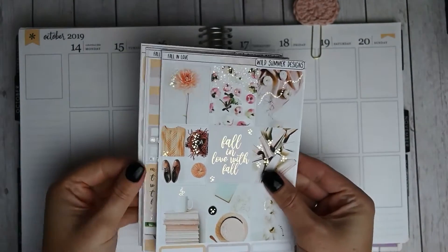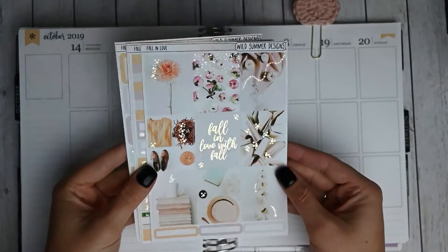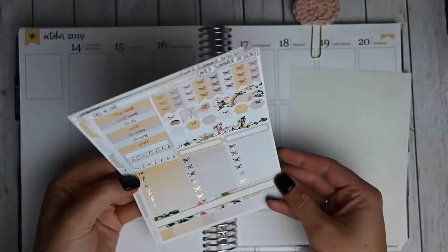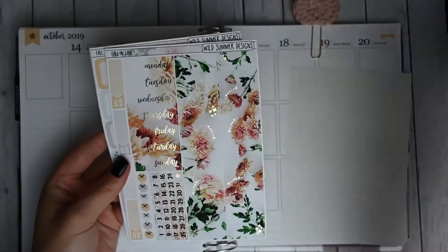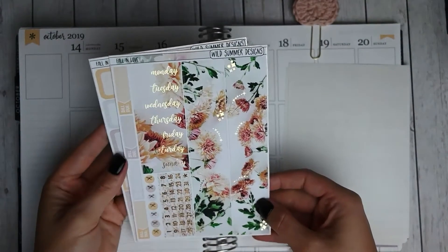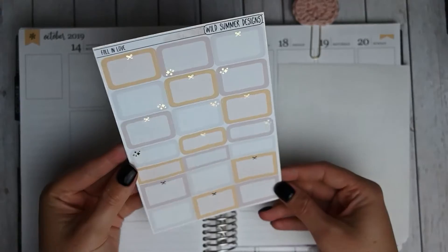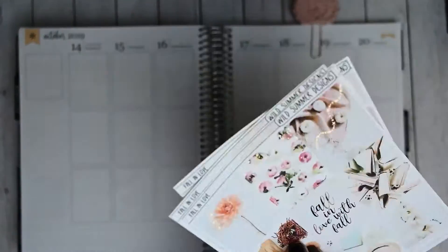I did pick up the mini kit and then added on the fourth page. These first three pages are the mini kit — you get your full boxes and some skinny labels, headers, checklists, hexagons, flags, sidebar items, and some labels on that gorgeous weekend banner. Then you get your foiled bottom washi, date covers, date dots, and some bill do's. Page four, which I added on, has your boxes and quarter boxes, which are foiled as well. So gorgeous.